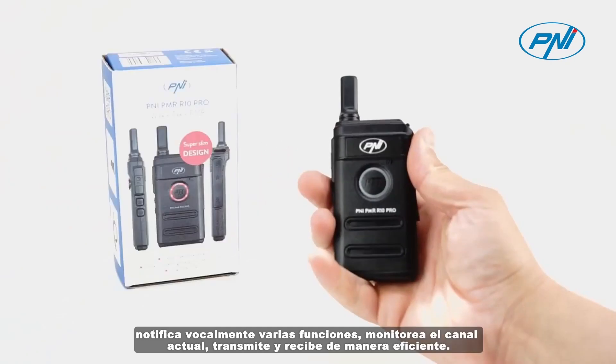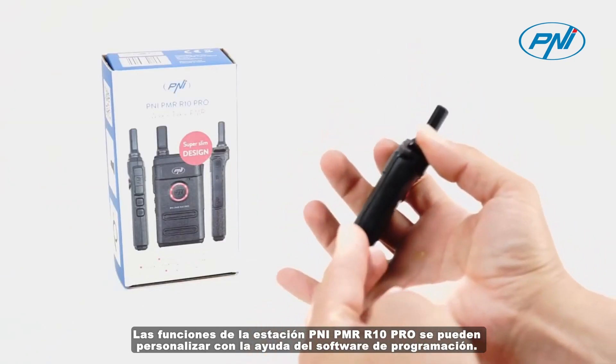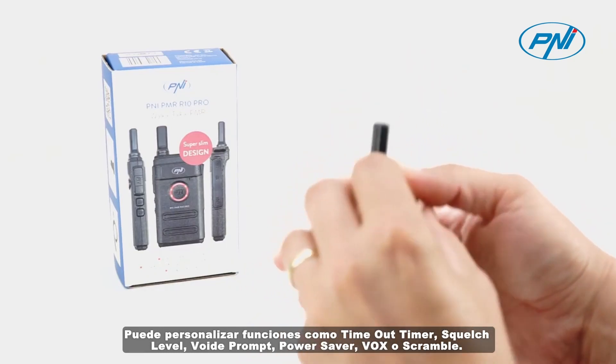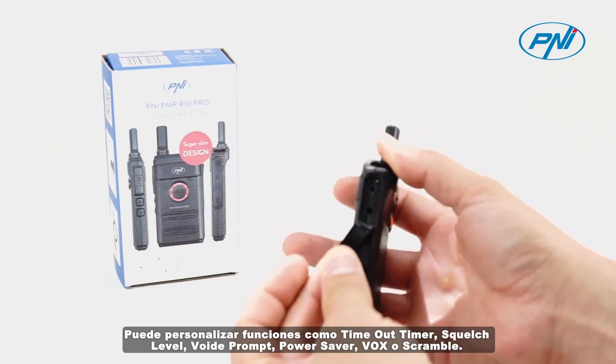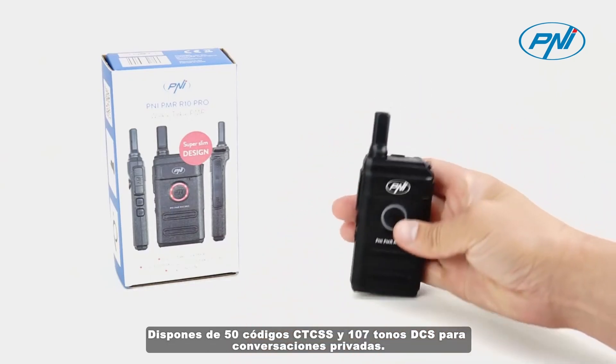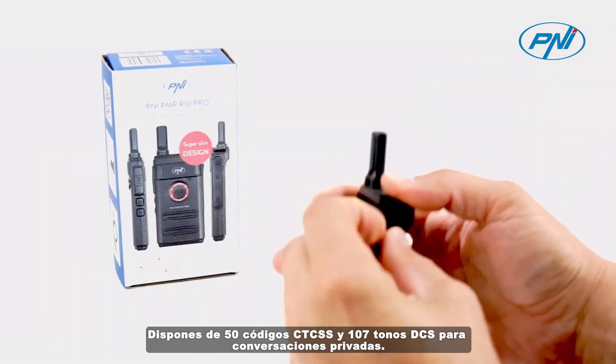The functions of the Penei PMR R10 Pro station can be customized with the help of programming software. You can customize functions such as timeout timer, squelch level, voice prompt, power saver, VOX, or scramble. You have 50 CTCSS codes and 107 DCS tones for private conversations.